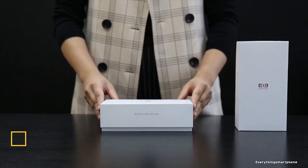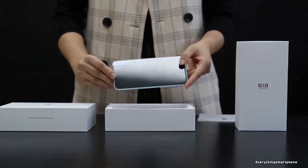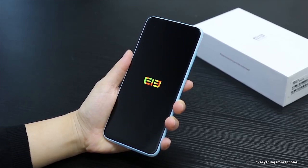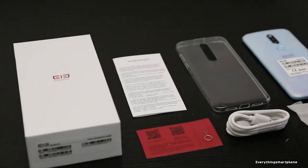The Elephone PX offers a pop-up selfie camera and big display at a cheap price. It is available in the market from November 2019. The phone has a 6.53-inch Full HD+ display with a resolution of 1080 x 2340 pixels, a screen-to-body ratio of 93.1%, and a 19.3:9 aspect ratio, which offers a brilliant viewing experience.